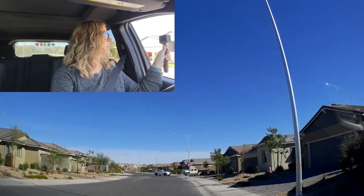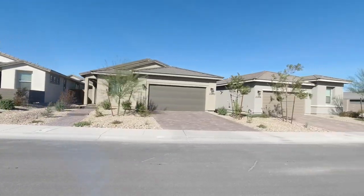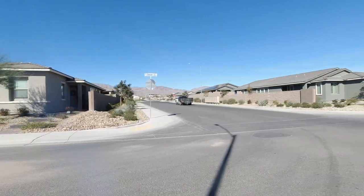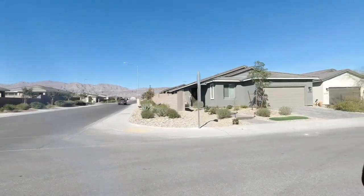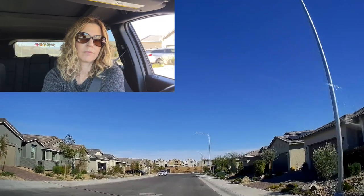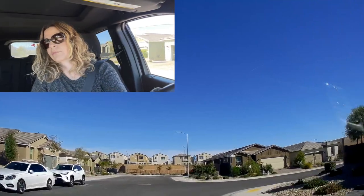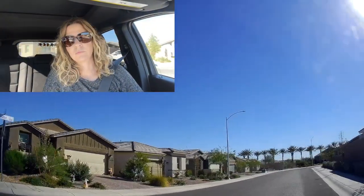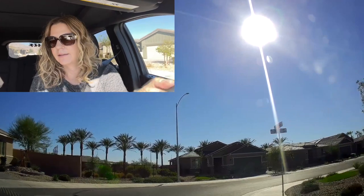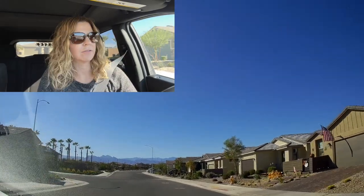Very nice-looking houses. They're all single-story houses and I think they have a handful modeled. I remember when it was maybe a year ago and there was nothing — all these homes were nothing. It's crazy how much things have grown in a year.